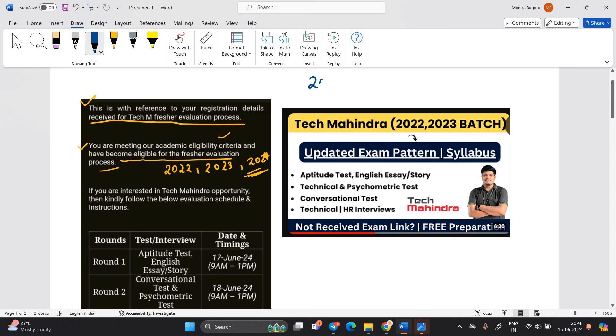Again, for the 2024 batch — don't worry, your AAC mass hiring is remaining. That is the actual mass hiring and most probably it is in the coming months. So I suggest you to wait for that if you have not applied for this.